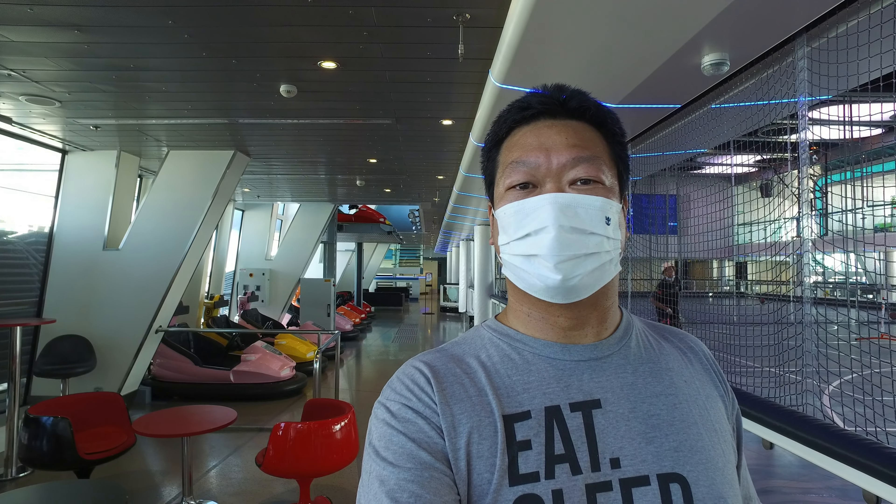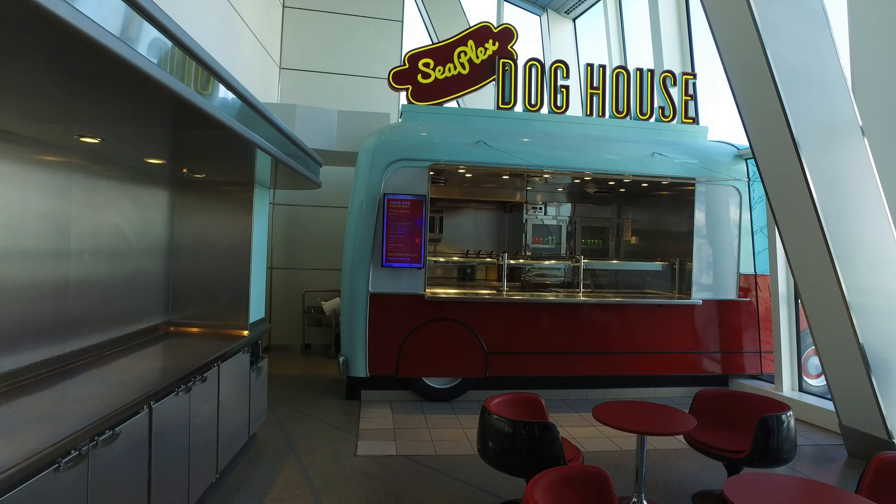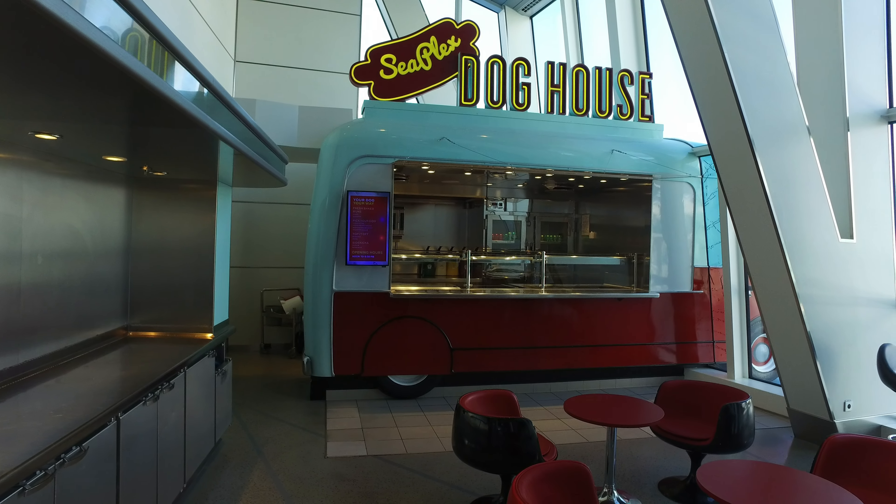Hey YouTube, FelicityShadow1969 coming to you from Royal Caribbean's Anthem of the Seas. Right now we're in the Seaplex. Check this out — this is a hot dog stand where you get all kinds of cool hot dogs and more.